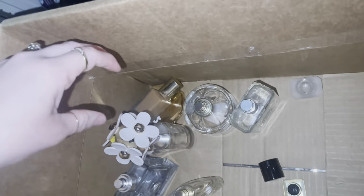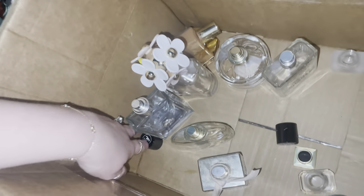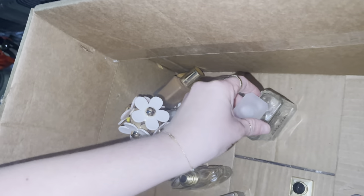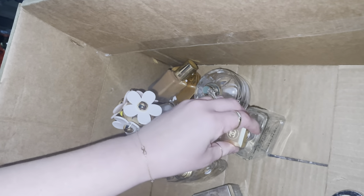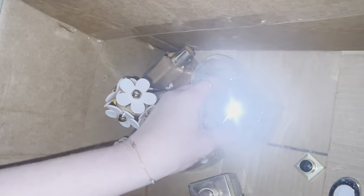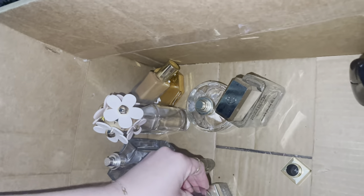So these - one, two, three, four, five, six - still have a little bit of fragrance in them and I'm so excited to try these because I love to find colognes and stuff. That's fun. I think that might be the Chanel lid. I don't know if I have proper lids for all of them. But okay, I am not mad - we got some goodies!